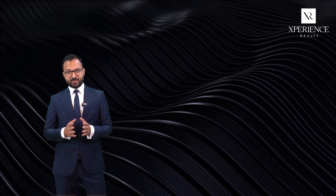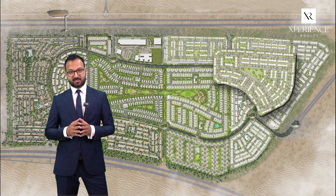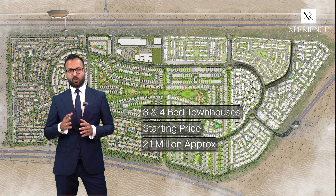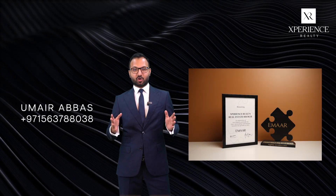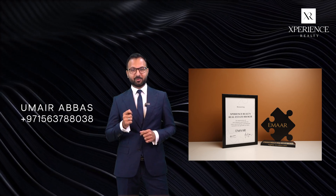For those who missed the opportunity to invest in Dubai Hills, EMAAR is coming up with the last cluster in Arabian Ranches 3 — a mixture of three and four-bedroom townhouses with a starting price of 2.1 million. As a platinum alliance partner with EMAAR, call me to discuss your investment options and let me help you secure a unit in the last cluster of Arabian Ranches 3.